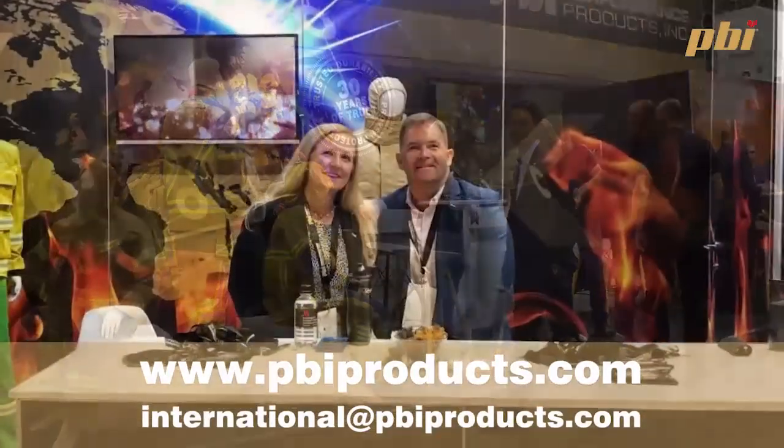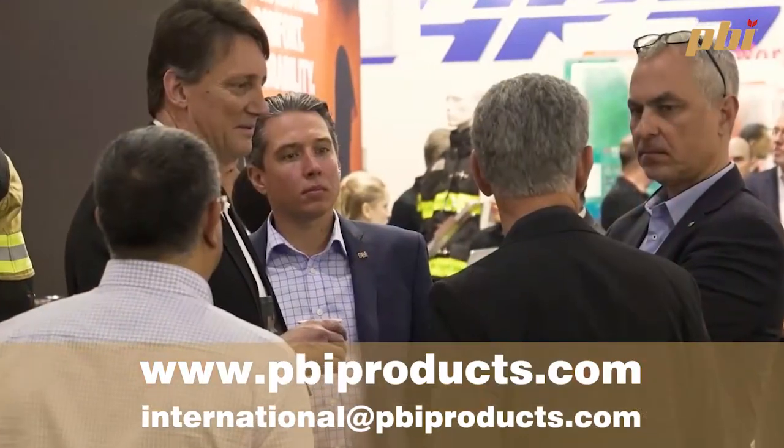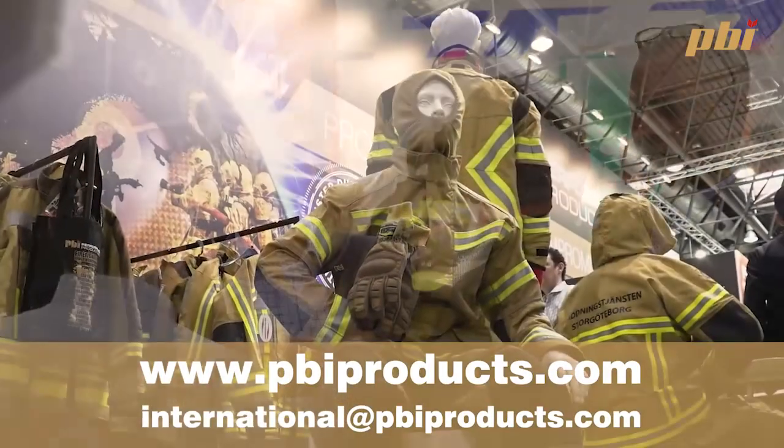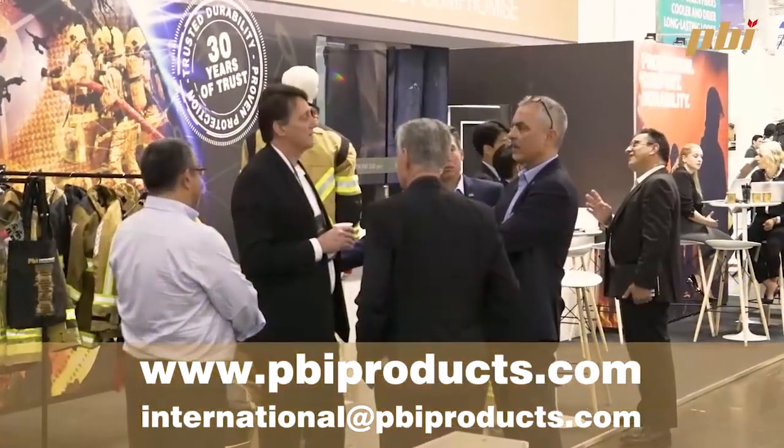Hopefully that gives you a full overview of all the unique properties that PBI offers. Always remember what PBI offers: protection without compromise.